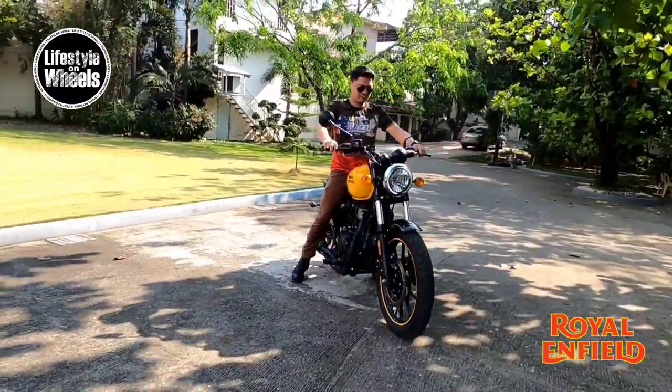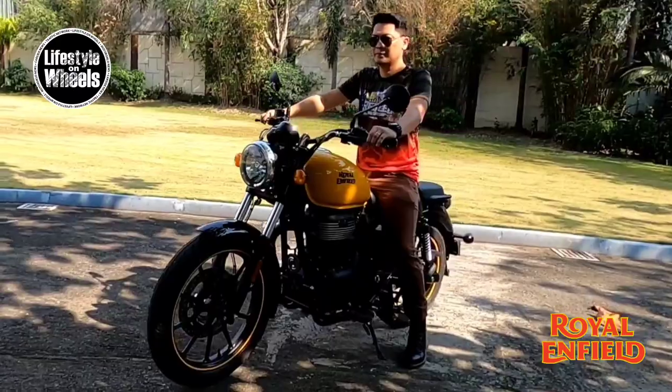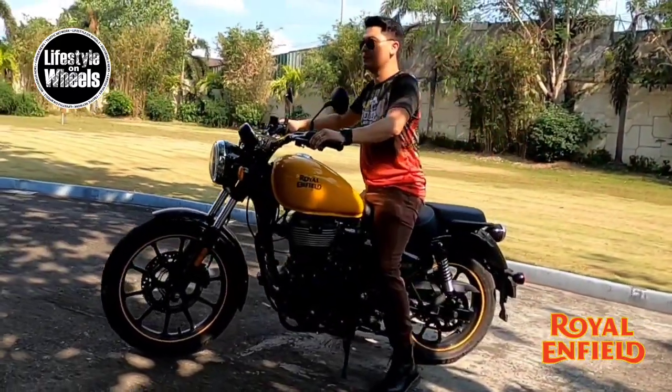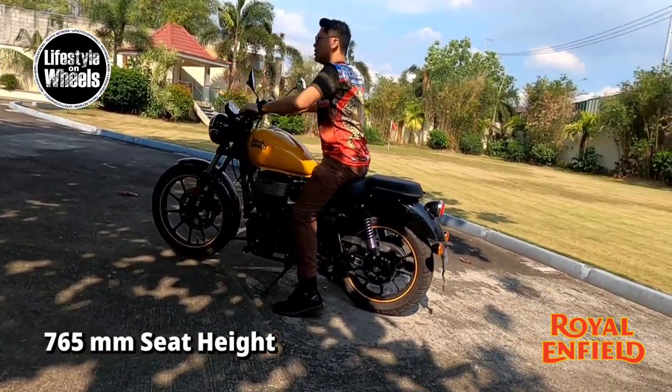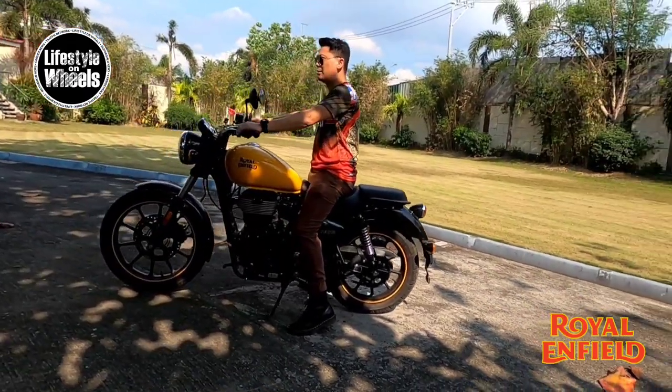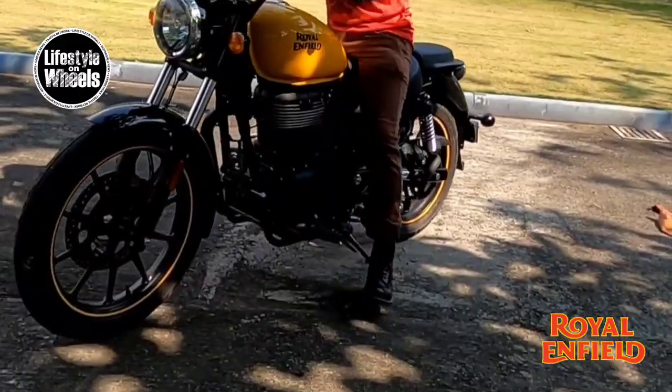Getting on and off the bike is effortless, even in tight jeans. With a saddle height of 765 millimeters, it's two feet planted for the average height Filipino. At 5 feet 6 inches, it's hassle-free — and that confidence, it will grow on you.